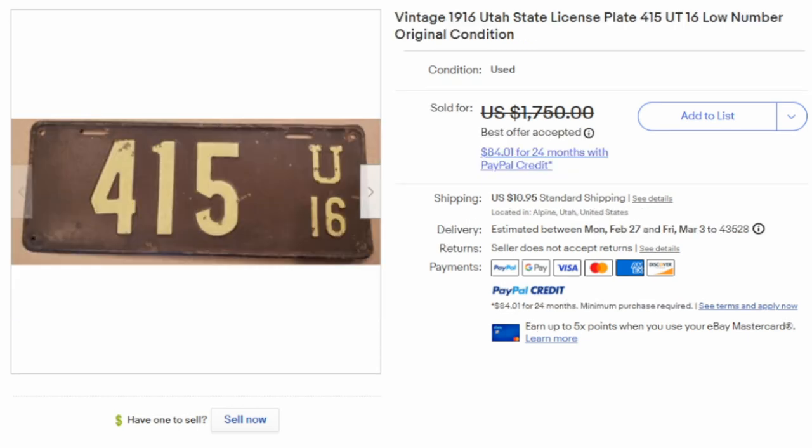Another factor that can greatly increase the value of a license plate is having a low number on it. If you had plate number 1, 2, or 3, those are extremely scarce and the most sought-after plates, garnering the highest prices. This is an extremely low number for a Utah State plate from 1916 — number 415. Even in not-so-great condition, it will sell far better than a plate with five or six or more digits on it.